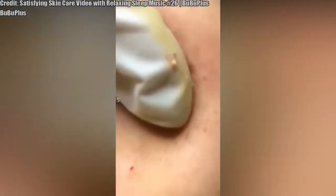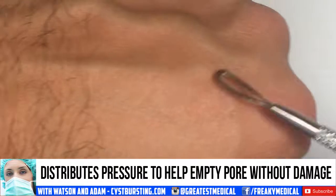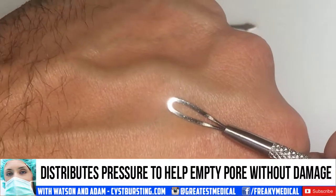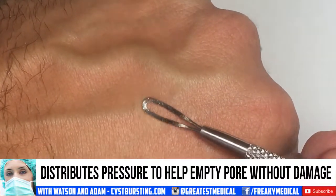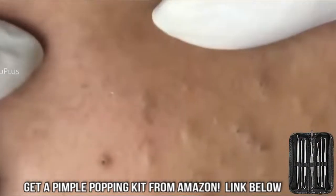So how do pimple popper tools work? Well, it's pretty simple. They apply an even amount of pressure around the pimple, which causes the blemish to erupt with minimal damage to the skin. The tools could also be washed with alcohol between uses, which limits the potential for the spread of infection.